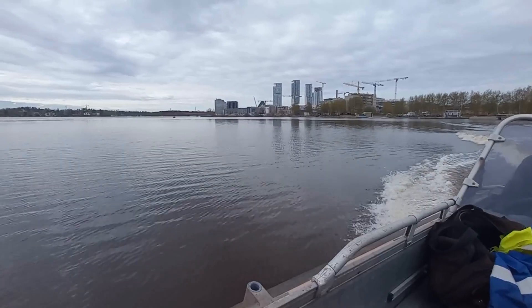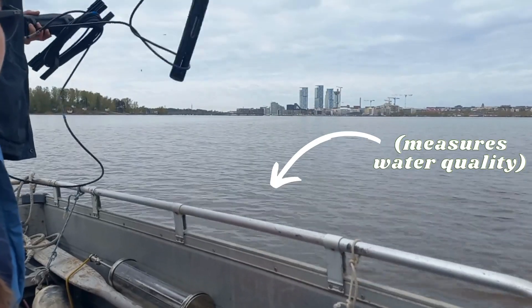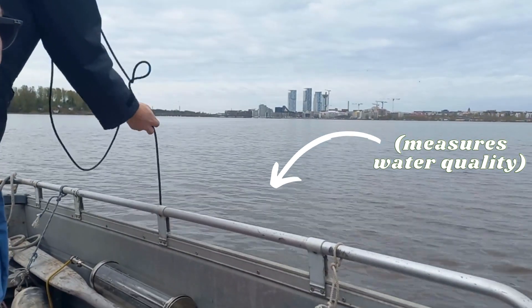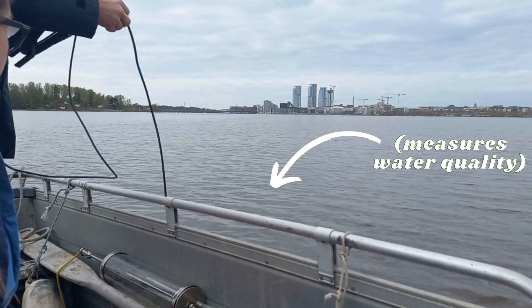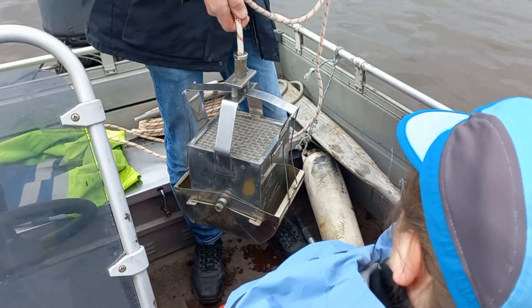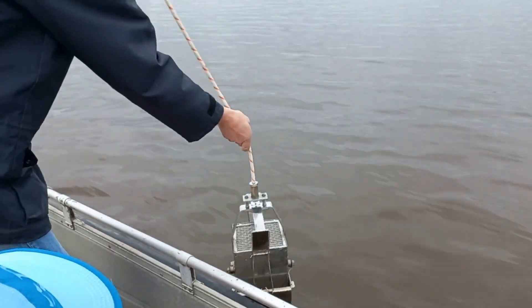Today we're collecting water samples and macroinvertebrate data. I got lucky and my group was the first out on the water. We took a boat to our survey spot and measured the water visibility using this. Then we dropped this metal clamp into the water, which was only 1.3 meters deep, and collected sediment samples to sort through later.